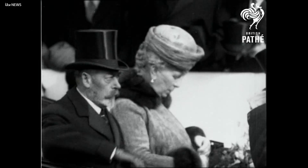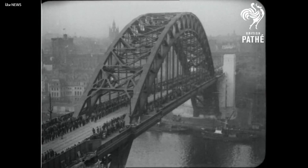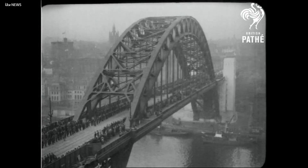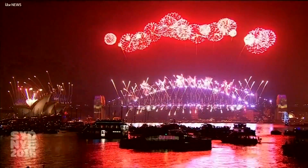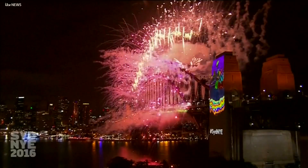The King and Queen opened it in 1928 and became the first people to officially cross it. The recognisable design spread 10,000 miles away to Australia and inspired the Sydney Harbour Bridge.